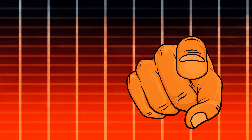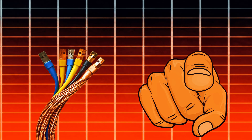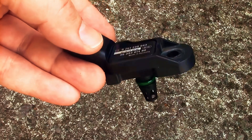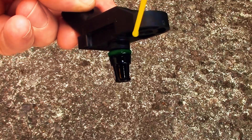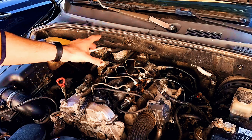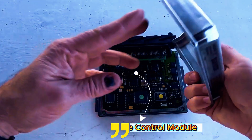You ever replace a sensor, check every wire twice, and still can't get that check engine light to turn off? Well, your problem might not be the sensor at all. It might be the brain of your car — the ECM, or engine control module.